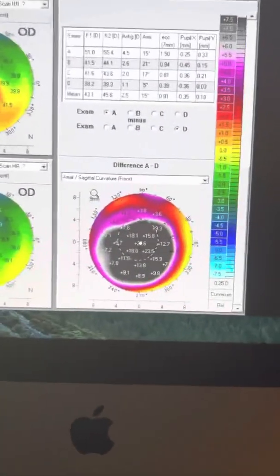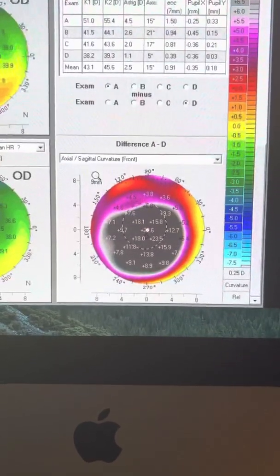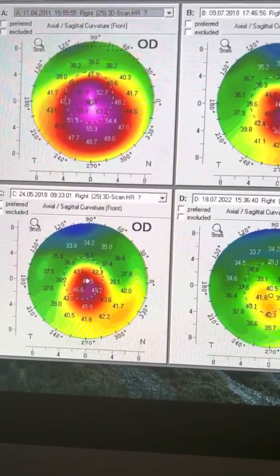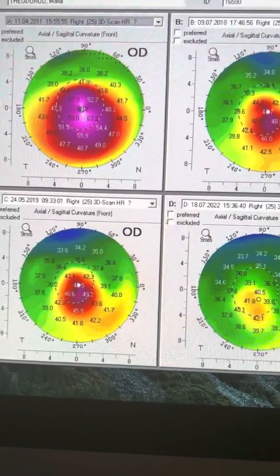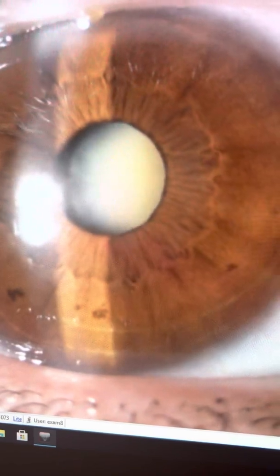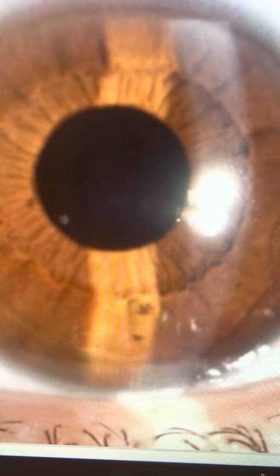I just want to close with how impressive some of these long-term data are — this is over 10 years. We published our 10-year experience several years ago, but we keep seeing this marvel of corneal remodeling and flattening with the Athens Protocol, something that cross-linking alone cannot offer, with the cornea remaining pristinely clear without any signs of scarring. Her left eye, which had less keratoconus, also underwent the Athens Protocol back in 2018 with similar results. This is John Cantalopoulos signing off from our Ambulatory Surgery Center here in Athens, Greece — Laservision. Thanks so much for watching.